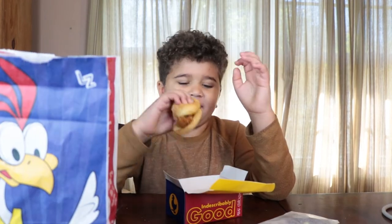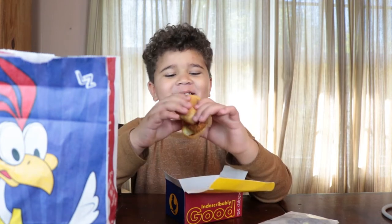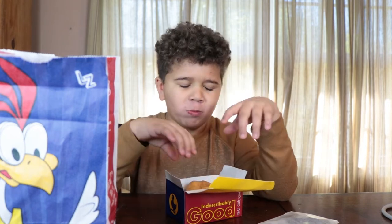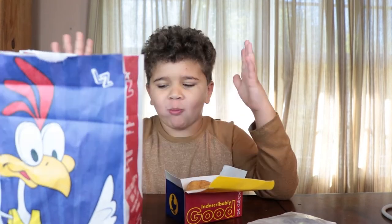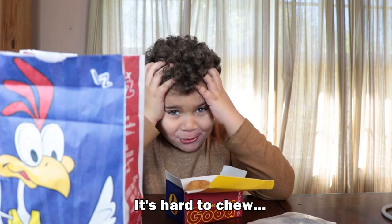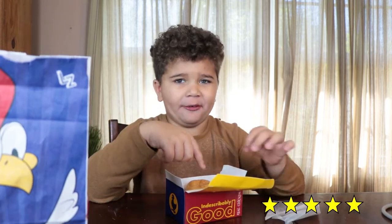And now we have a bread, chicken, tender, whatever sandwich. Let's eat it. It's hard to... I gave it five starbies. It's actually very, very good.